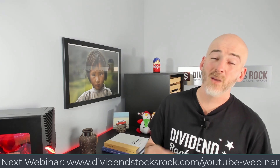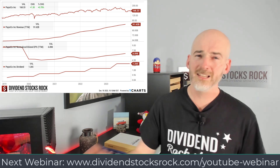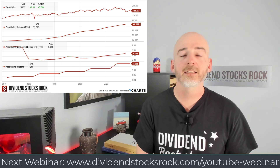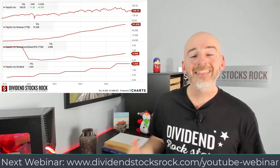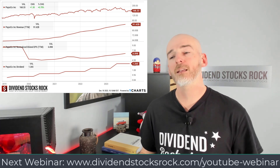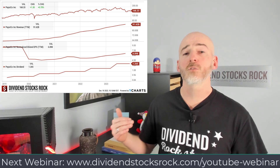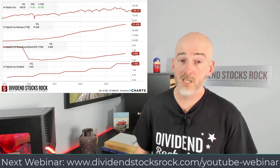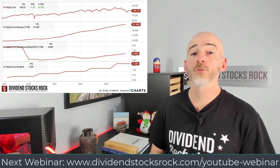Last but not least, PepsiCo, ticker PEP. Revenues going up, earnings per share back on track to grow, and the dividend is increasing all the time. The stock price is getting hurt by chatter that everybody is going to be lean and never drink Pepsi or eat snacks again. As I said, I don't believe that — that's why PepsiCo is on this list today. It's a rare opportunity to buy a stock trading under its five-year average P/E ratio and also under its five-year average yield. Classic PepsiCo — everybody knows it, and it will go through all kinds of recessions.